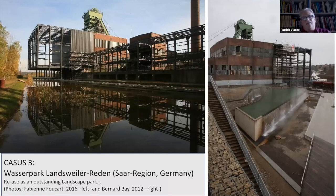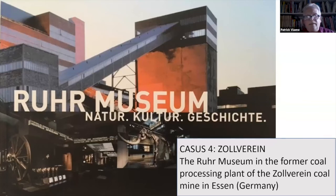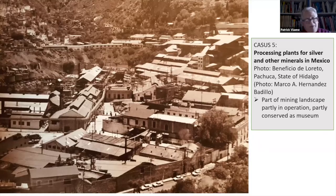Here you see a very interesting example — it's a park with water as the most important element, and you see the parts going through the structures, but the shape is conserved. Also sculptures of the difficult times of the 1930s in Germany. An excellent example of a museum in a coal washing plant is the Ruhr Museum in Essen, closed during COVID, like all the others — a genuine combination of conservation and documentation with space also for other exhibits. And finally, we have the example of Mexico: Pachuca Real del Monte in the state of Hidalgo, where there is an eco-museum while other parts of the mine are still in function, like the Beneficio de Loreto.